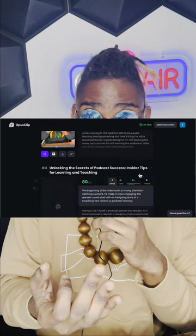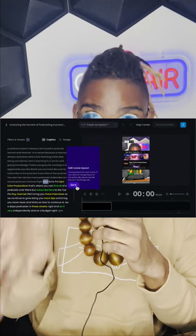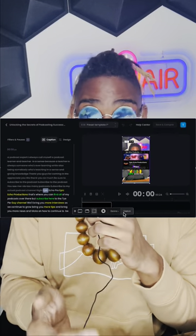Opus Clips, with their AI-generated platform, literally has it to where the sound looks right, the wording looks right, the visual looks right. And if you don't like it particularly, you can go on the desktop version and literally change whatever you need to change.